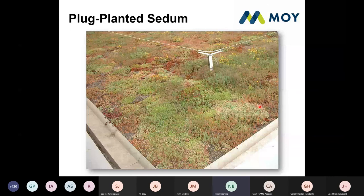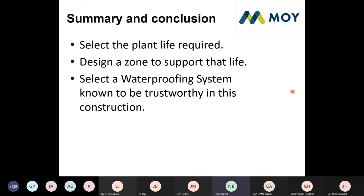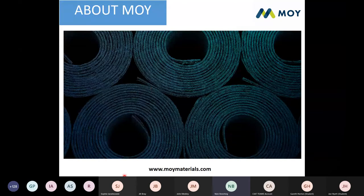Other options for sedum include plug planting, which can be a false economy unless the client understands they'll have a brown roof initially while the plugs spread across — that can take a few years. Where plug planting comes into its own is repairing areas of damage within sedum — if unplanned maintenance has killed an area, you can plug plant to revitalise it, or simply leave it and the sedum will eventually grow across and cover the gaps. In summary: select the plant life first, design a zone to support that life, select a waterproofing system known to be trustworthy in the construction you're specifying, pay close attention to the fine details, and work with expert suppliers.